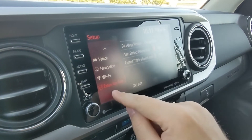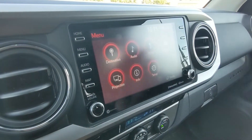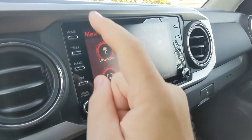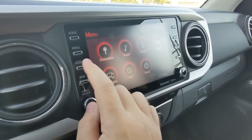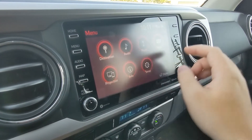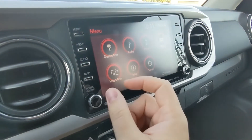There's also navigation, Wi-Fi, traffic data, and services. On the left and right of the screen you can quickly switch between home and menu — home gets you to the home screen, menu to the bubble screen as I call it. You also have quick options for audio, map, seek, track, phone, and apps to pop you right into those sections.